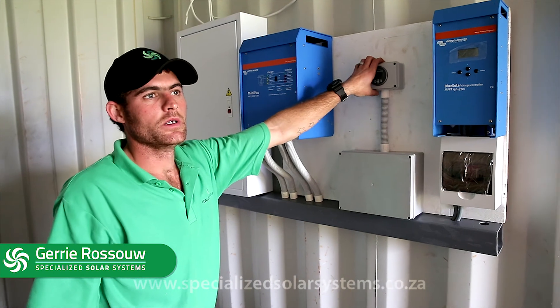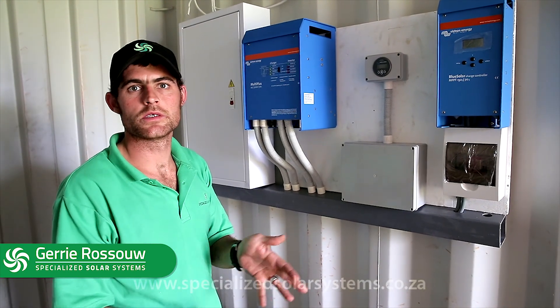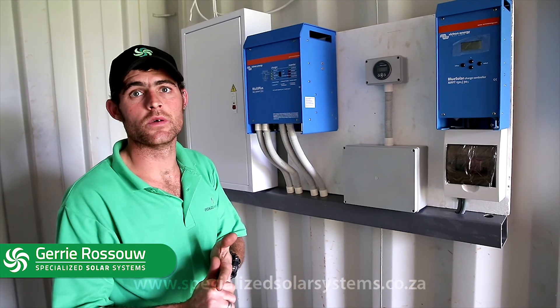This is the battery monitor. The battery monitor will tell you how many amps are coming from the panels to charge the batteries, the wattage of the panels, and the amp-hours remaining in your batteries.